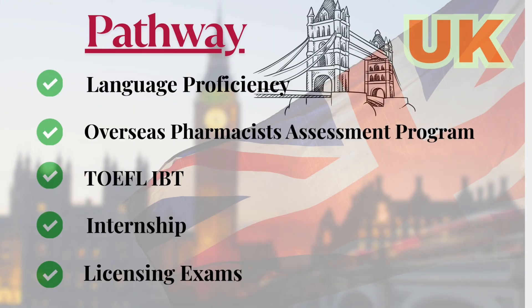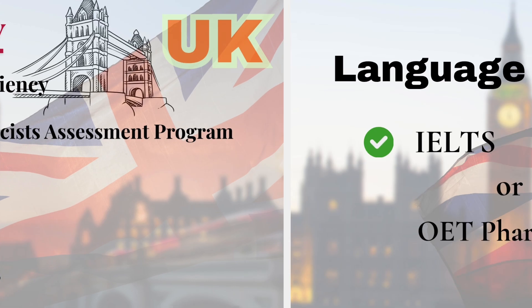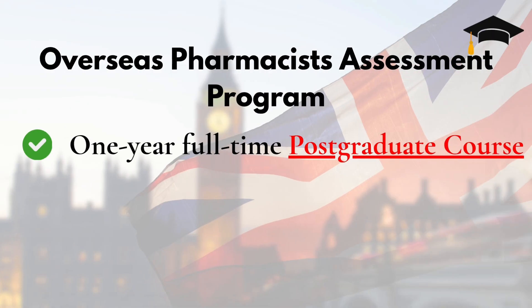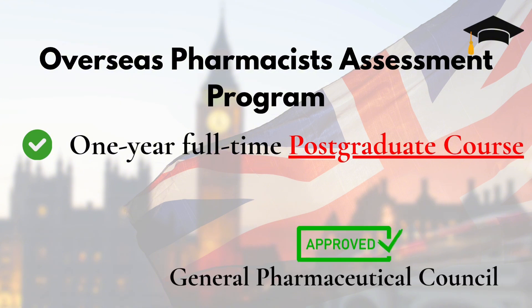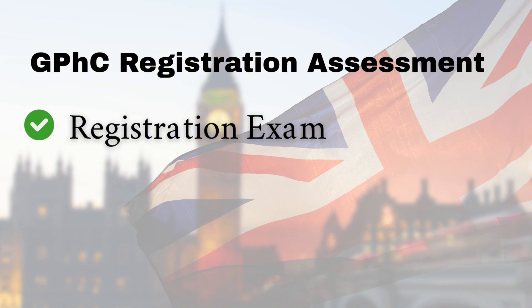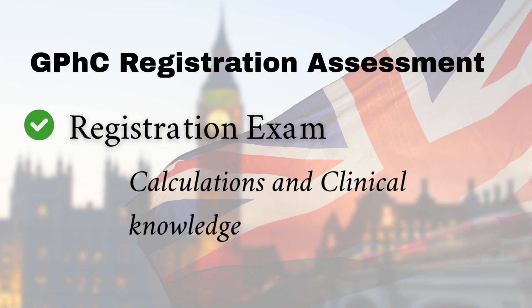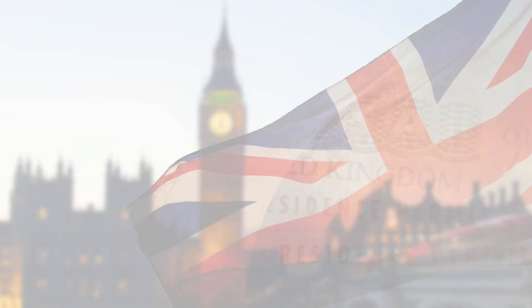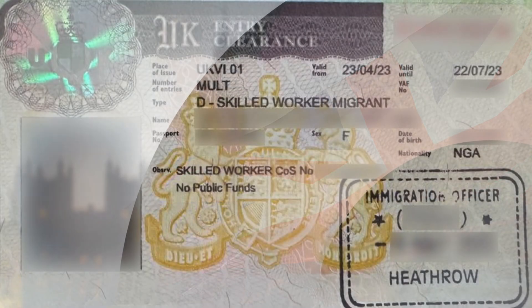Next, the UK. This is a popular destination with a structured pathway called OSPAP. Prove your English skills with IELTS Academic — minimum 7 in all bands — or the OET pharmacy exam. Apply for the Overseas Pharmacists Assessment Program, a one-year full-time postgraduate course at approved universities like Hertfordshire or Aston. You need approval from the General Pharmaceutical Council, or GPHC, to apply. After OSPAP, complete a 52-week paid pre-registration training in either a hospital or community pharmacy. Pass the GPHC registration exam, which has two parts — calculations and clinical knowledge. Once you pass, you register as a licensed pharmacist with the GPHC. Then apply for a skilled worker visa sponsored by your employer to start working in the UK.